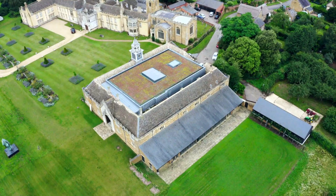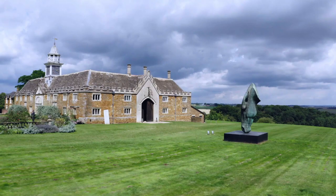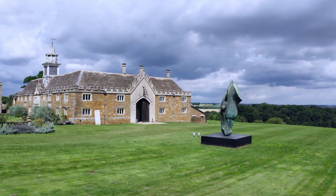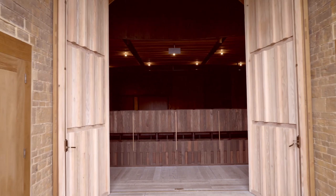This is originally a stable block courtyard. We've converted this beautiful historic building into an exceptional but intimate theatre. You can't see it at all from the outside — you enter the building and this remarkable space is revealed.